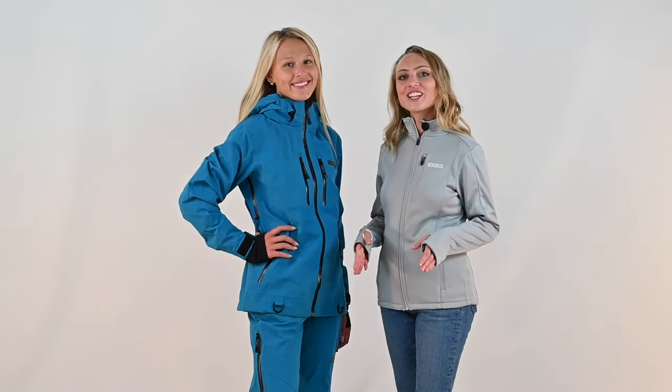Hi, I'm Mary from DSG Outerwear, introducing our newest fishing gear, the Harlow Technical Jacket and Pants. The Harlow Technical Jacket and Pants Set was designed to keep you as dry as can be while hitting up the open waters.